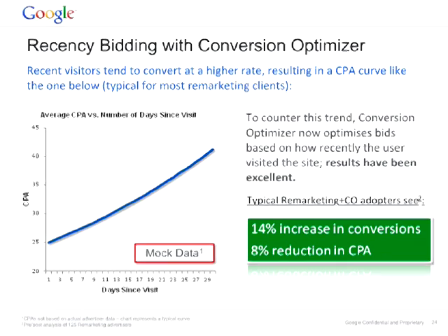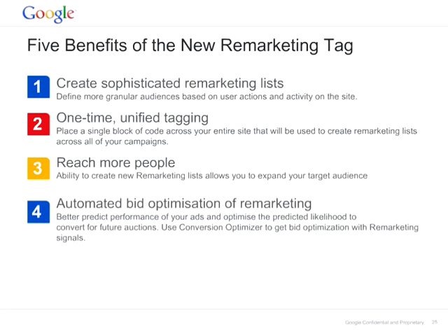Let's recap the five benefits of using the new remarketing tag. Number one: you can create sophisticated remarketing lists and be more granular with the audience you want to reach. Number two: you can have a single tag implemented across your whole site — no need to create a specific tag for each page — and thereby expand your target audience. You can also use Conversion Optimizer to optimize for conversions most likely to happen.